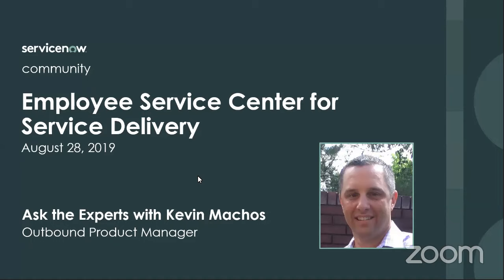Hello, everyone, and thank you for joining today's Ask the Expert on the ServiceNow community. We're going to hold off for a second as our attendees join on our Zoom. I want to welcome Kevin, who will be presenting today on Employee Service Center for Service Delivery. I think we could go ahead and get started because this is being recorded. It is available on YouTube as well as on the community link, and we'll be putting the recorded version back onto the community event page so anyone can watch it again.